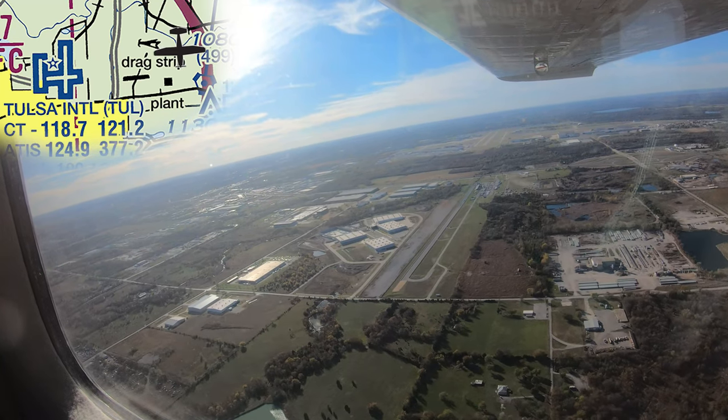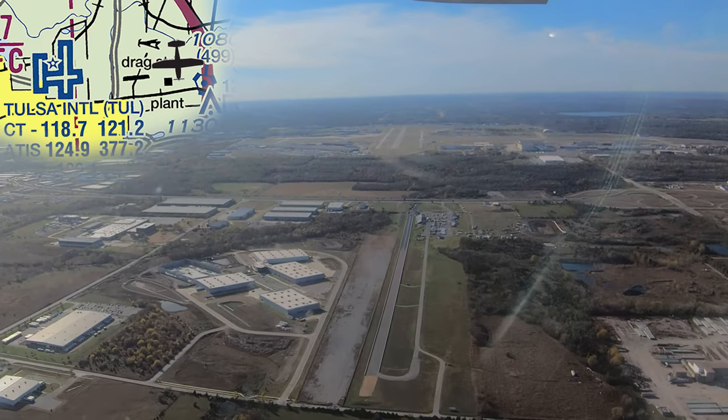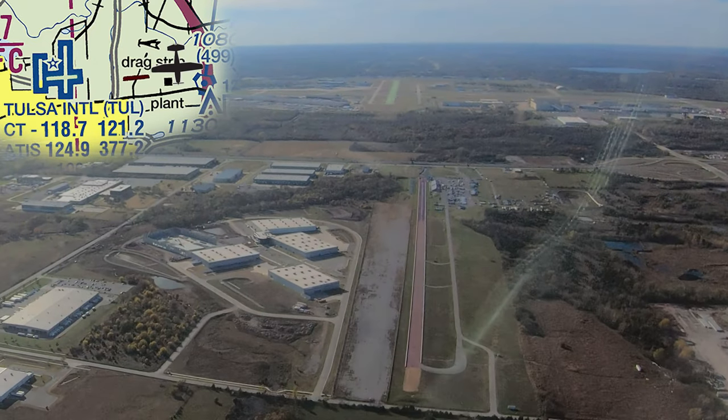Also, located just east of Tulsa and on final for runway 2-6 is a drag racing strip that has the same orientation as the runway, and has been mistaken for it in the past.